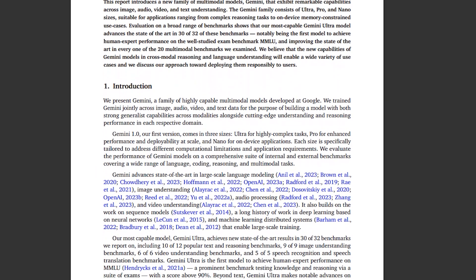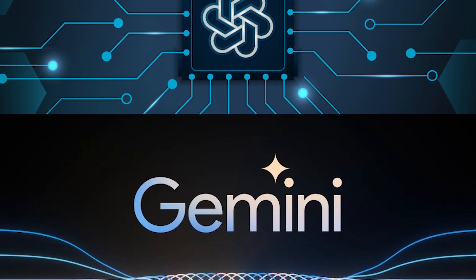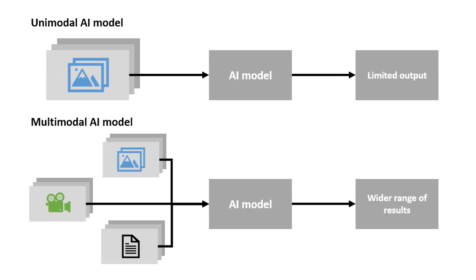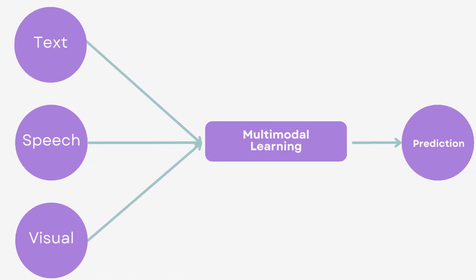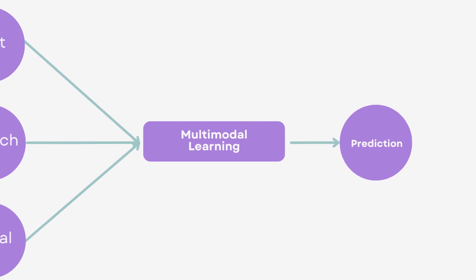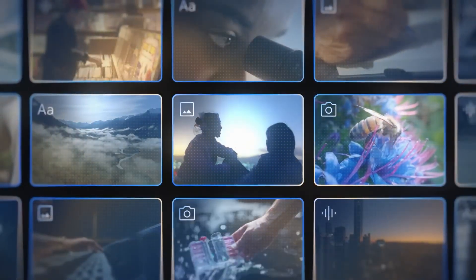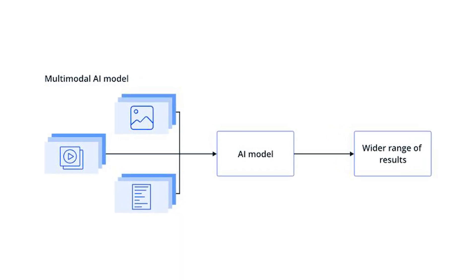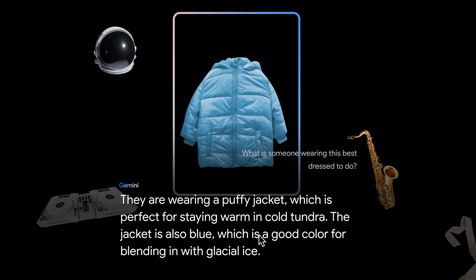For those eager to delve deeper into the technical details, you can find the full technical report via the link in the description. Now, let's explore how Gemini's training process differs from most LLM models. Numerous current multimodal models encounter challenges in certain tasks, as they train distinct components for various data types and merge them afterward, leading to difficulties in handling intricate reasoning. Gemini changes the game by being inherently multimodal and pre-trained on diverse data types right from the beginning. Subsequent fine-tuning with additional multimodal data further boosts its efficiency, empowering Gemini to effortlessly comprehend and reason about various inputs, surpassing current multimodal models across nearly every domain.